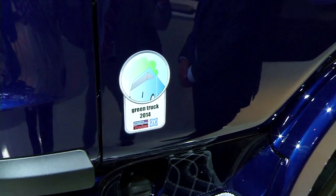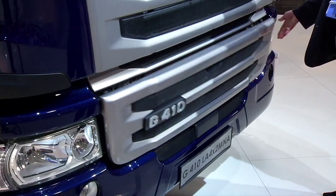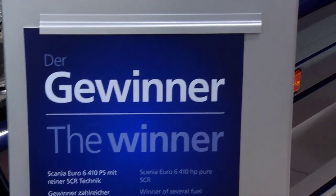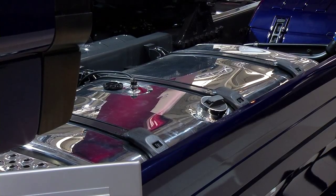And this is something we're really proud of. Yes, we are — this is the Green Truck 2014 award that we won in a very tough competition. It's the Scania G410 Streamline, and here we swept away the competition completely.